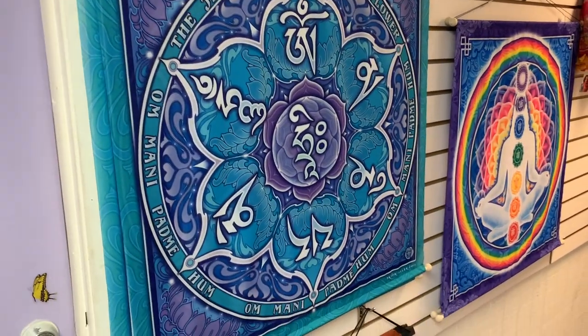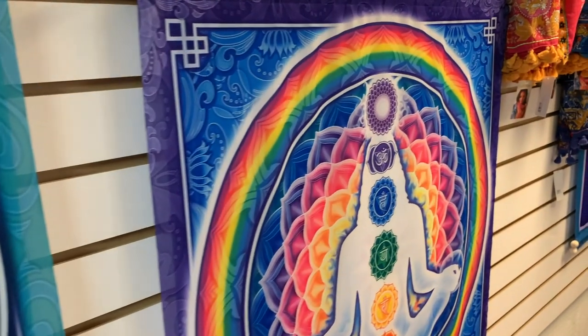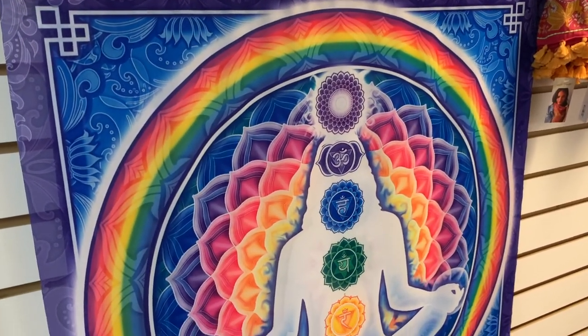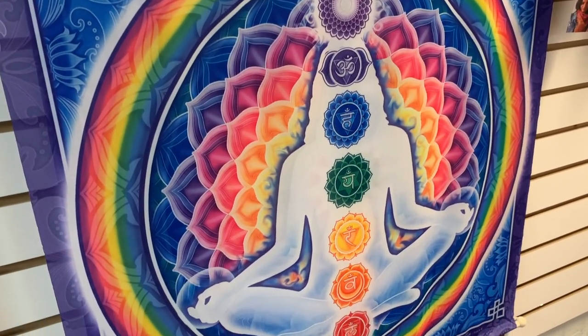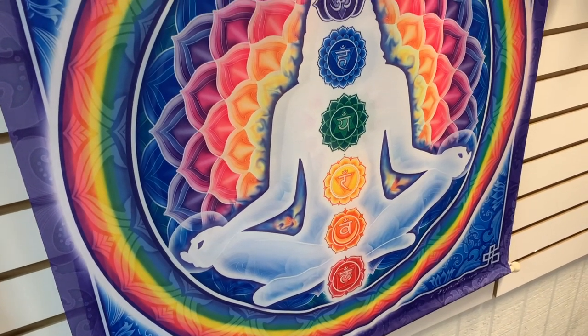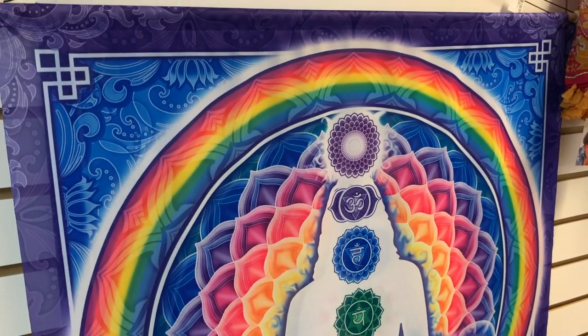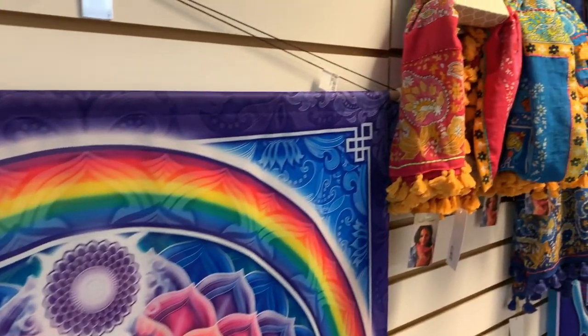These are our larger wall hangings. They're about three foot square. They're not shippable. This one almost looks like our logo with all of the chakra symbols meditating in a lotus flower. These are available for local pickup.